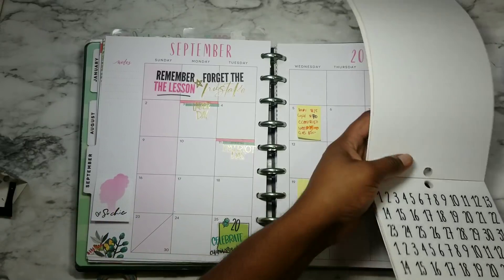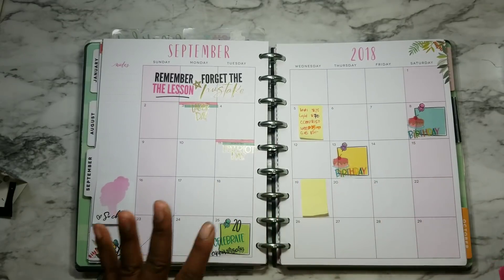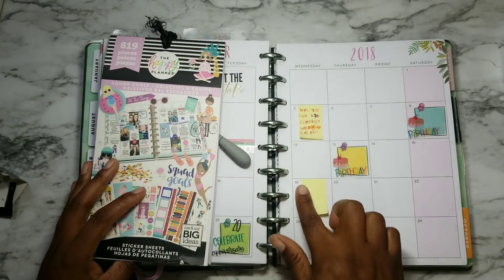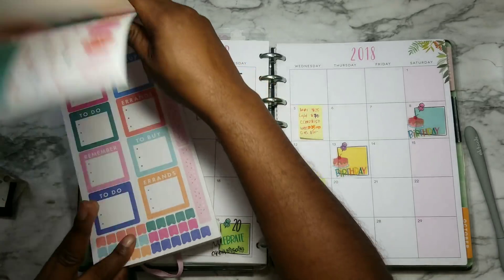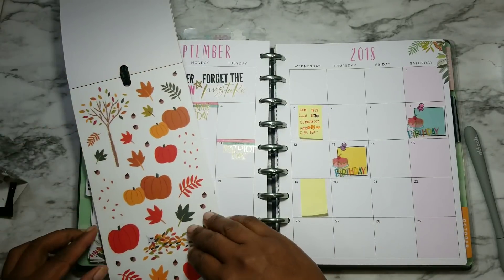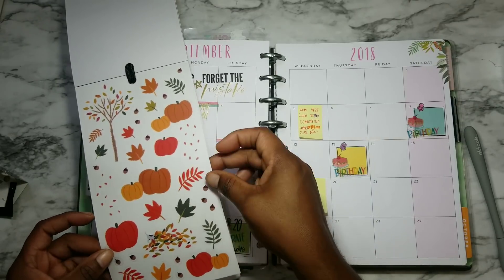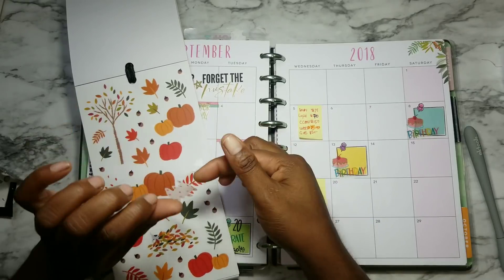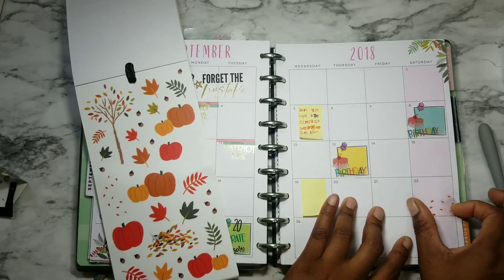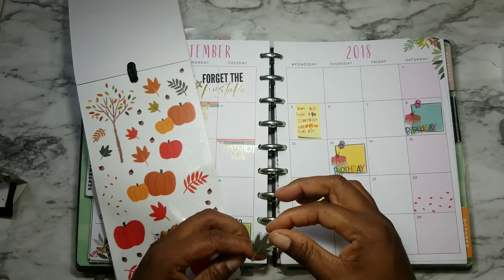Okay, there we go. So that day is decorated. The 5th and the 19th are the two days that the bills normally come out, so I'll highlight those as well. But one thing I do want to highlight is the fact that the 22nd is going to be the first day of fall. So I'm going to pick some of these clear stickers and put that on the 22nd, and then I'll write 'first day of fall' in there. So a lot's happening in September!